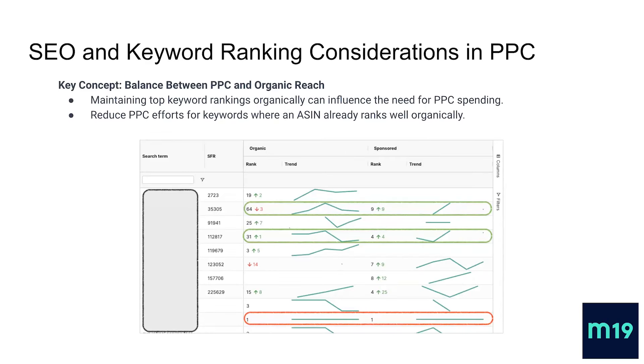Let me start with one key concept before diving into the strategy: how we balance between PPC and organic rankings and reach. The first thing to keep in mind is that maintaining top keyword rankings organically can influence the need for PPC spending.